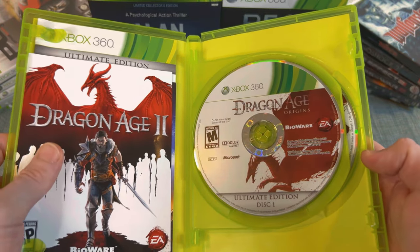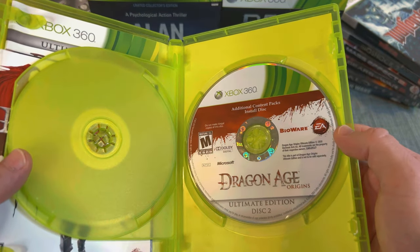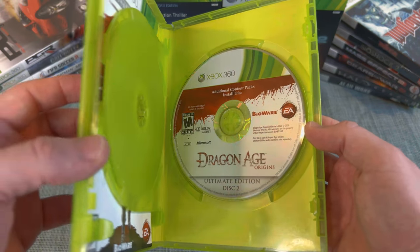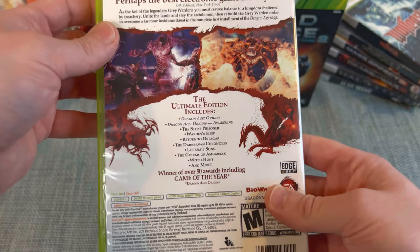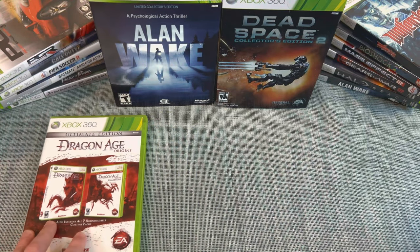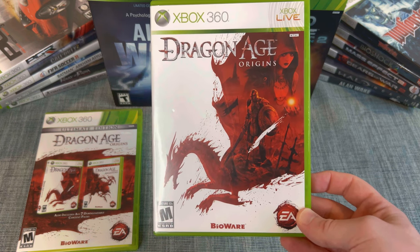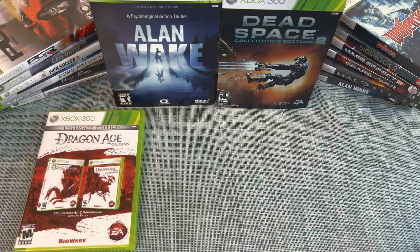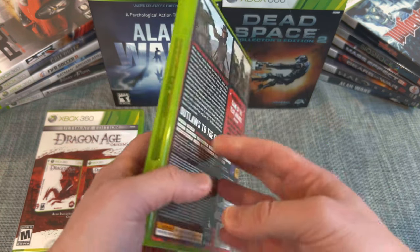This copy is complete — it has an insert for Dragon Age 2 and Mass Effect 2, a manual, and two discs. A lot of copies I've come across only have one disc, like the install disc wasn't included when it was traded in. Always make sure it says Ultimate Edition on the spine and has two discs, since one is the DLC disc. Game stores misprice this one all the time, so it might be worth looking for. I'll show the standard edition too — the cover art is very similar, which is probably why they misprice it.